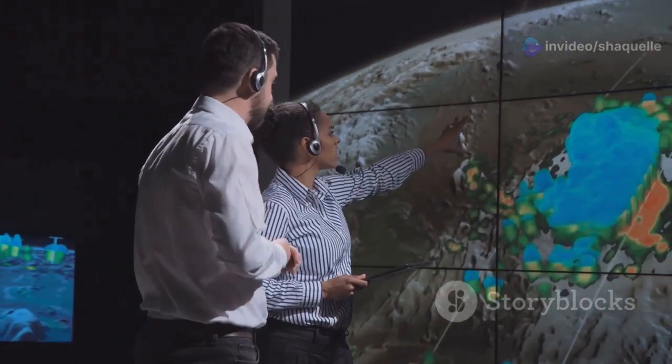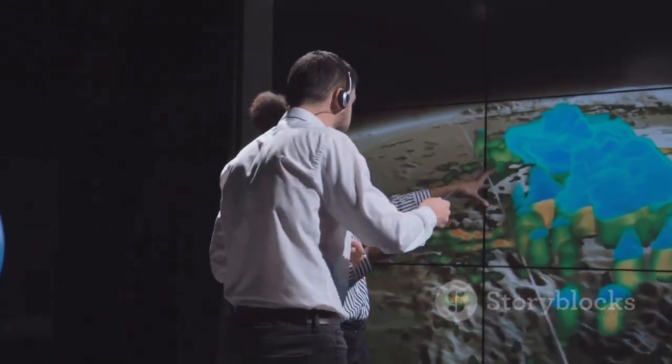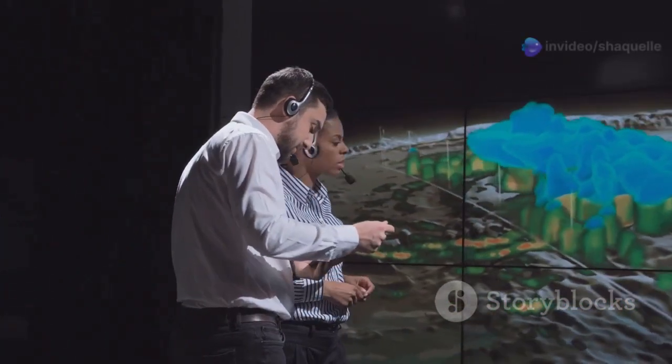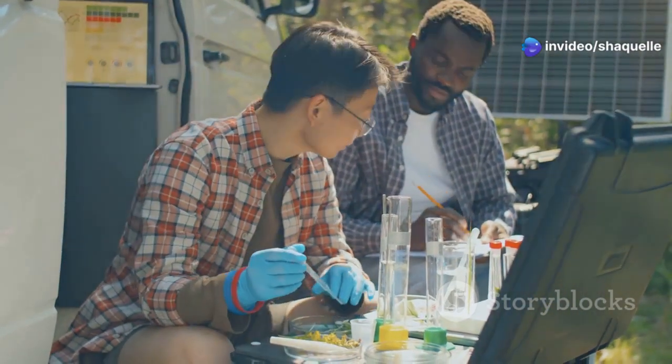Think of the scientific method as a roadmap. Just like a map guides travelers to their destination, the scientific method guides researchers through the process of discovery. It guides explorers and adventurers like you and me on a journey of discovery.